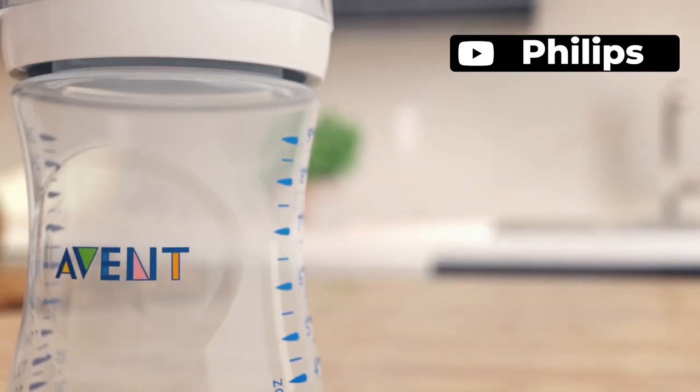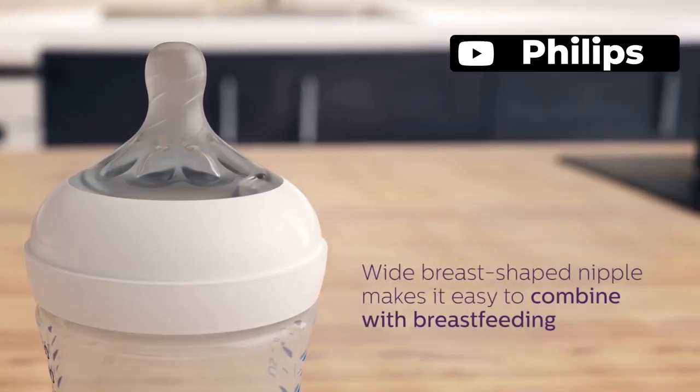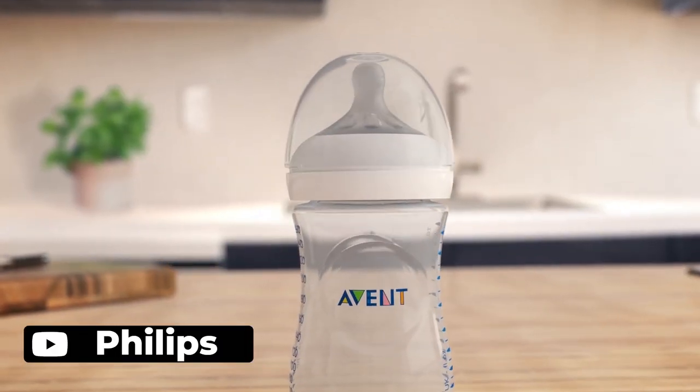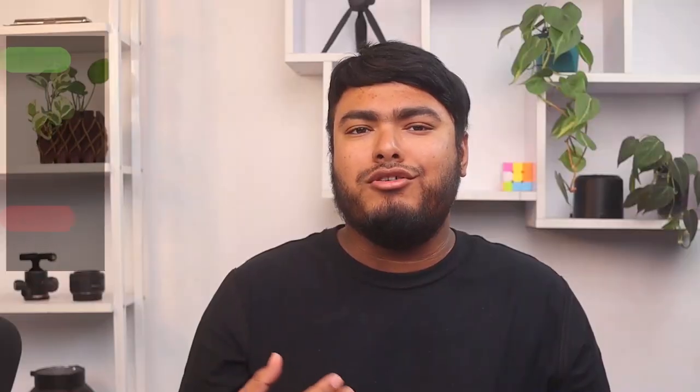Philips Avent bottle is a must-have for all parents who are planning to both bottle and breastfeed their little one. With its natural shaped nipple, your baby will find it easy to latch on and feed comfortably, reducing the risk of air going into their stomach. The bottle's design mimics the real deal and has received excellent reviews for its nipple. The bottle is comfortable to hold and the slow flow makes it suitable for newborns.